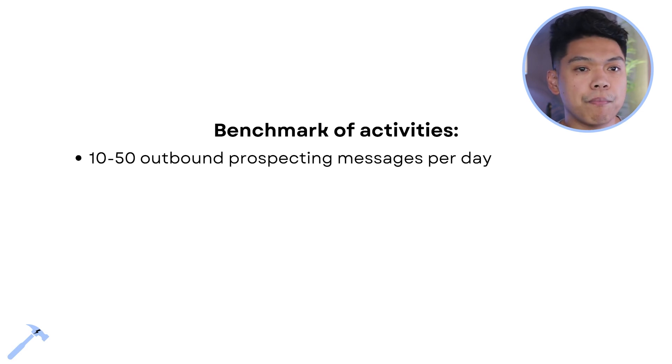Some benchmark activities — KPIs, key performance indicators — that we're looking for as we go out to get results: first, 10 to 50 outbound prospecting messages per day. This is us talking to potential clients daily. It's simple — starting conversations, asking how are you, what are you up to. Even 5 to 10 a day is a start, but 10 to 50 is where we want to get.